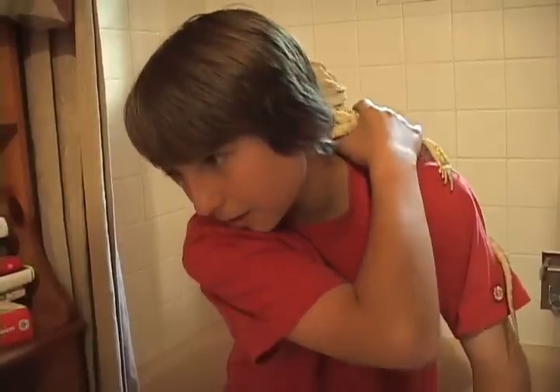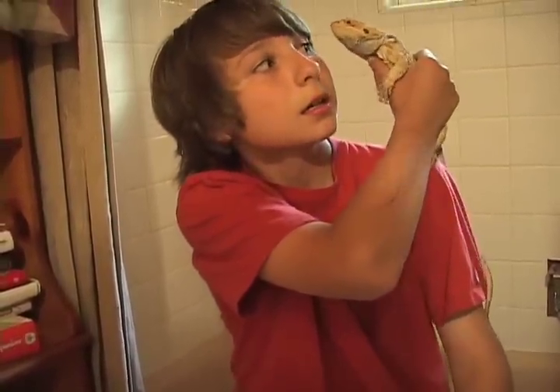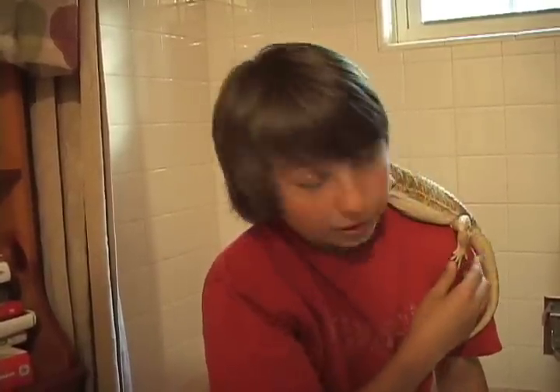The best way to give them a bath is, if they're small, in a sink. And if they're large like this — he's 21 inches — do it in your bathtub. If you're grossed out by sharing a bathtub with your lizard, take a shower.